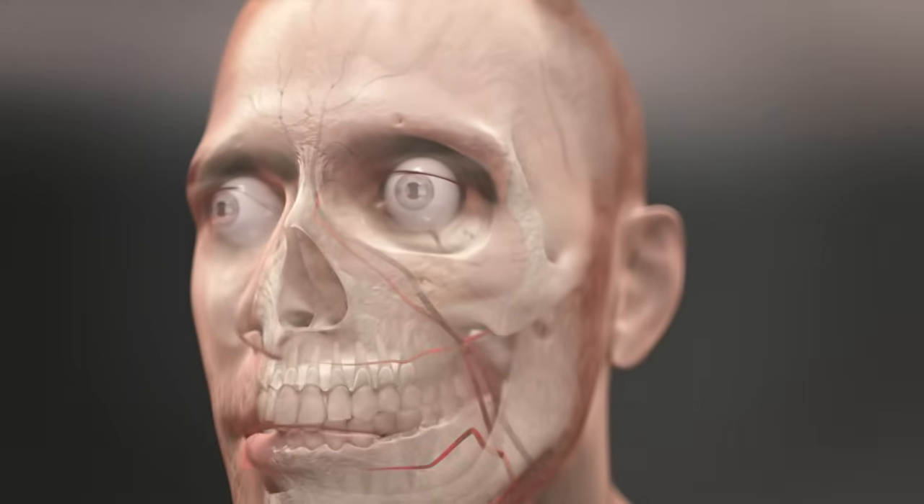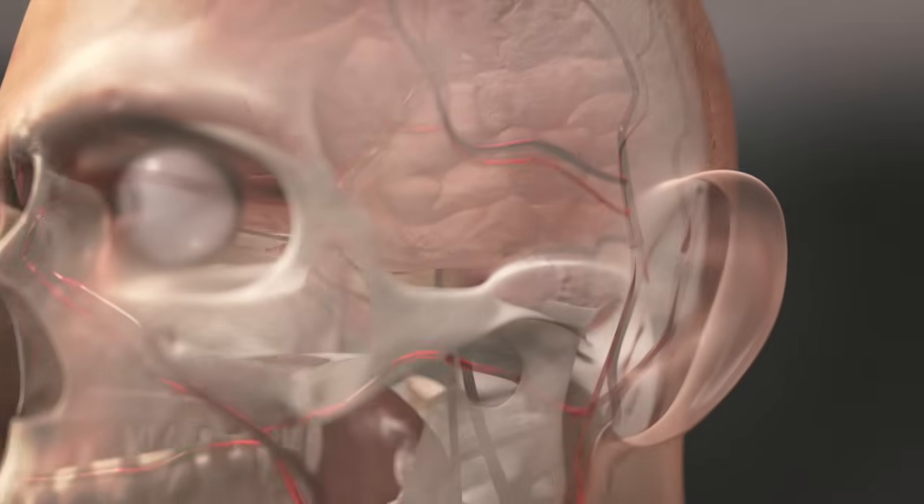A stroke is a disease affecting the brain's arteries and occurs when blood flow to the brain is interrupted, either due to a blockage or a ruptured blood vessel.